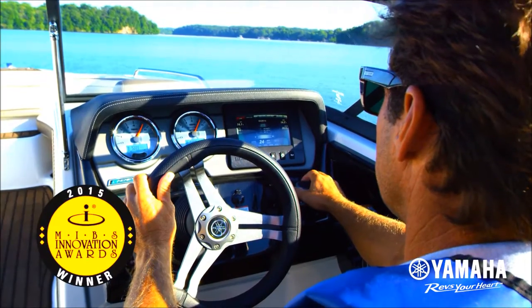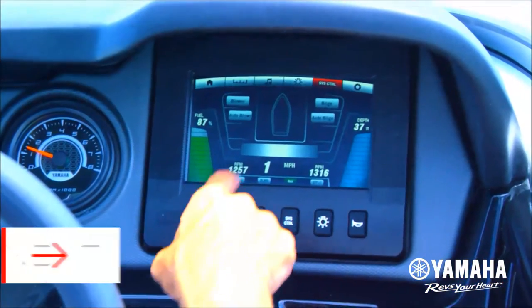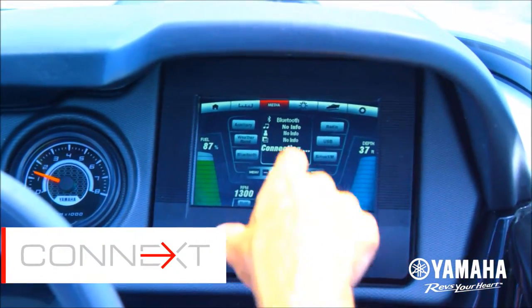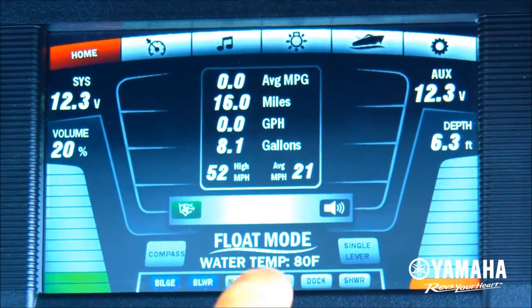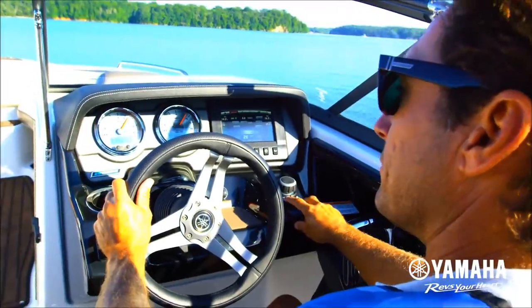Winner of the National Marine Manufacturer Association's Innovation Award, Yamaha's Kinext helm control system fully integrates the boat's entertainment features, operation functions, and essential system information, all in one convenient place.